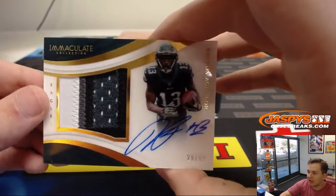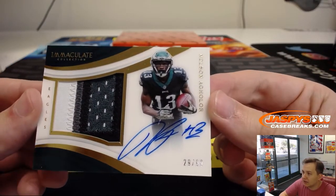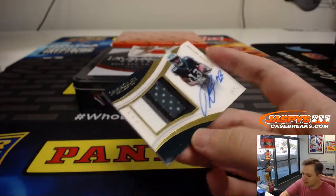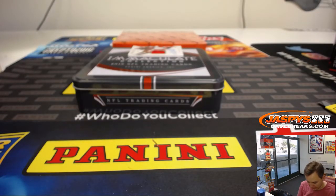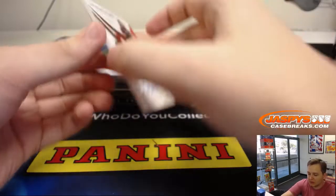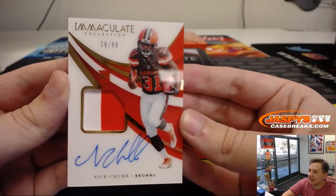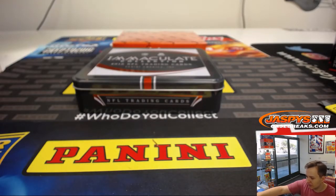We have Nelson Agholor. Nice patch in there — four color, number 29 out of 99. Jason L. has spot nine. And another Nick Chubb, this one is 79 out of 99, two-color patch autograph. Nick Chubb box. Jason L. with number nine.